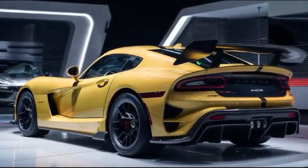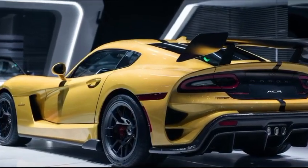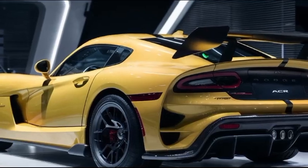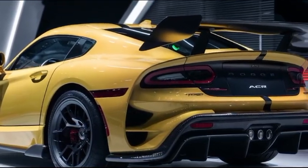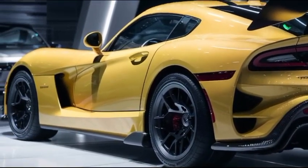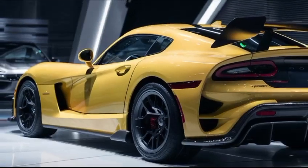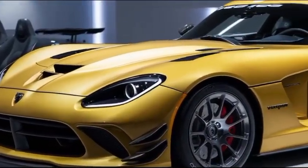The 2025 Viper ACR is an engineering marvel. Its design is a perfect blend of form and function. Up front, you'll notice the iconic long hood and low-slung body, but it's the intricate aerodynamic package that steals the show. From the carbon fiber front splitter to the adjustable rear wing, every element is tuned for maximum downforce and minimal drag.